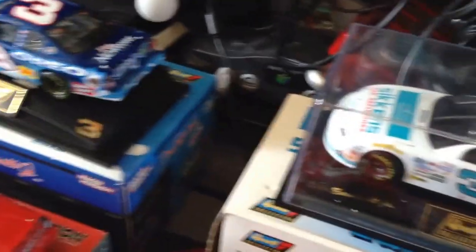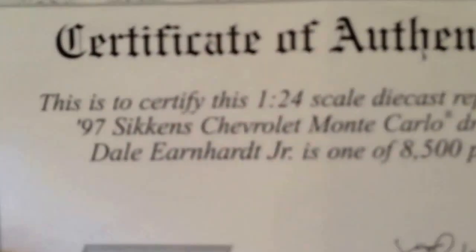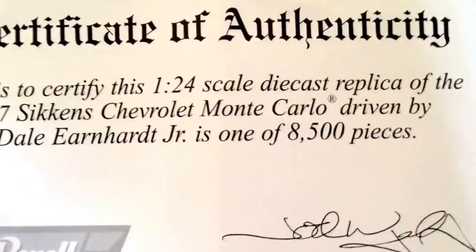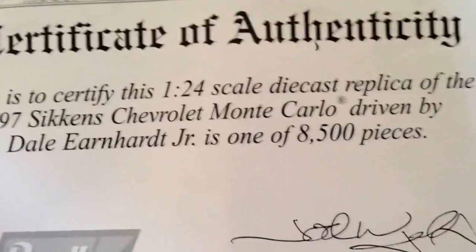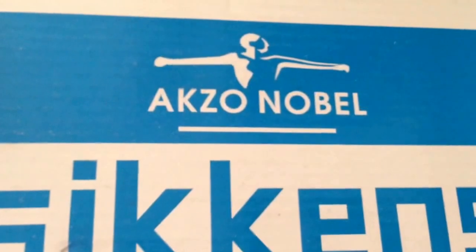Let me start with this one here, because this is one of the ones he started out with. This one's from 1997. It's a 1:24 scale — the 1997 Sikkens Chevrolet Monte Carlo, one of 8,500. This is pretty nice. My pop got this for me at a flea market. Made by Revell. I have opened this before — the hood and trunk opens, and here's the box as well. Once again, it says one of 8,500. But that's one of them that he started off with. I know he did have Wrangler back in the day, but I don't have any of those.